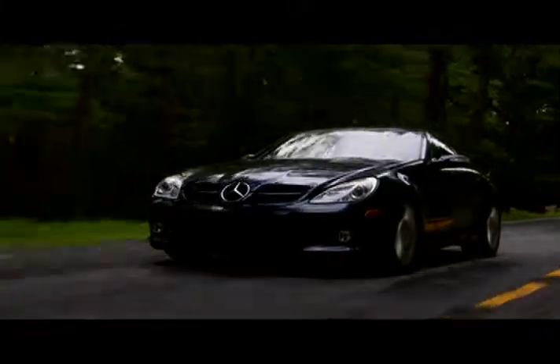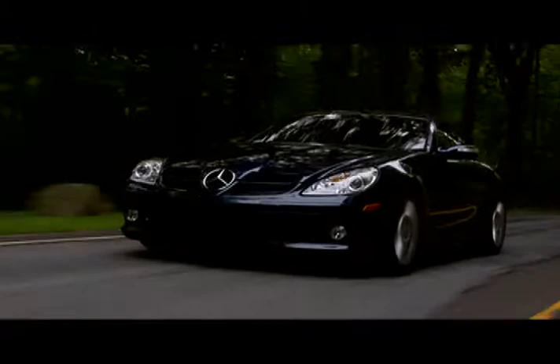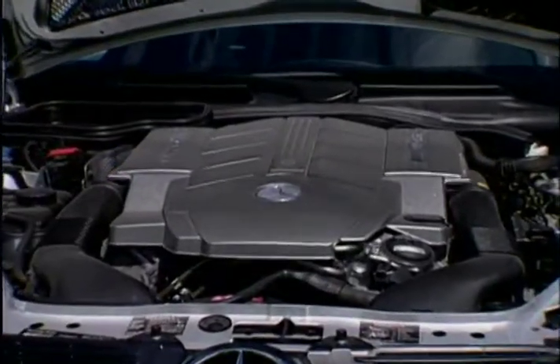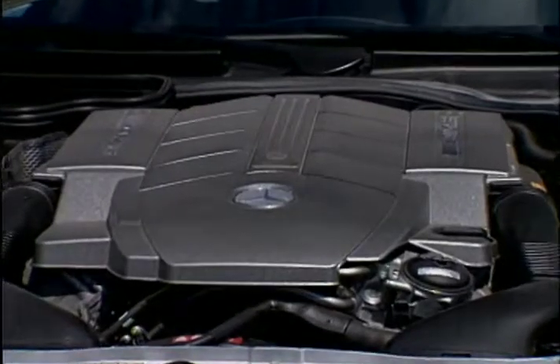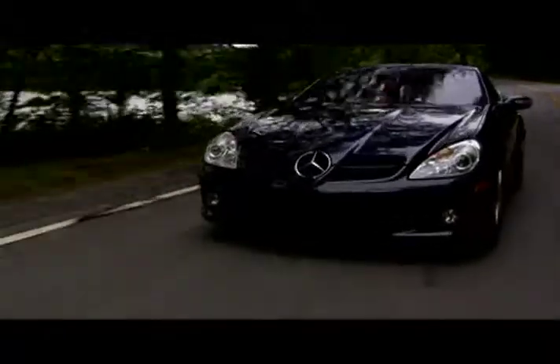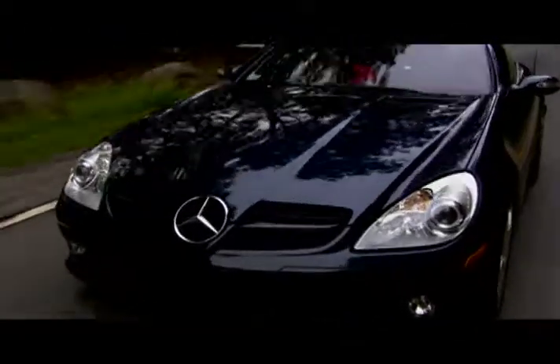Engine choices range from a 228-horsepower 3.0-liter V6 up to the 355-horsepower 5.5-liter V8 found in the SLK55 AMG. Opt for the AMG performance package and this luxury 2-seater will hit 60 miles per hour in just 5 seconds.